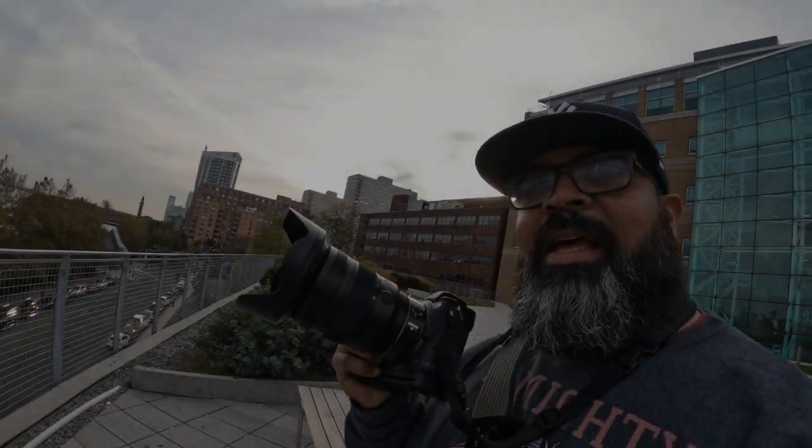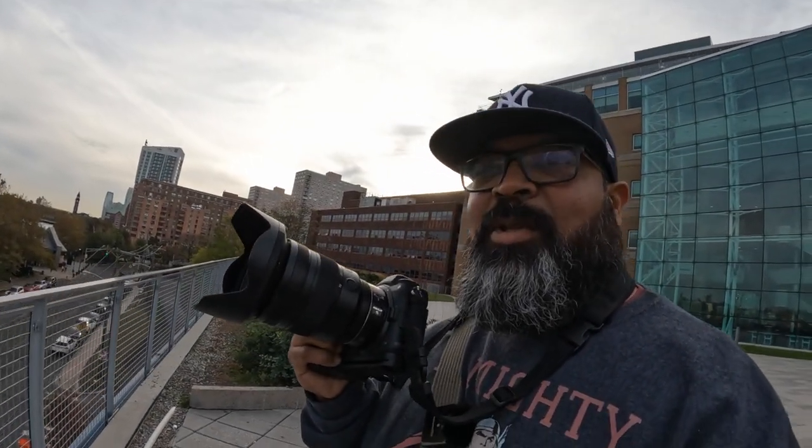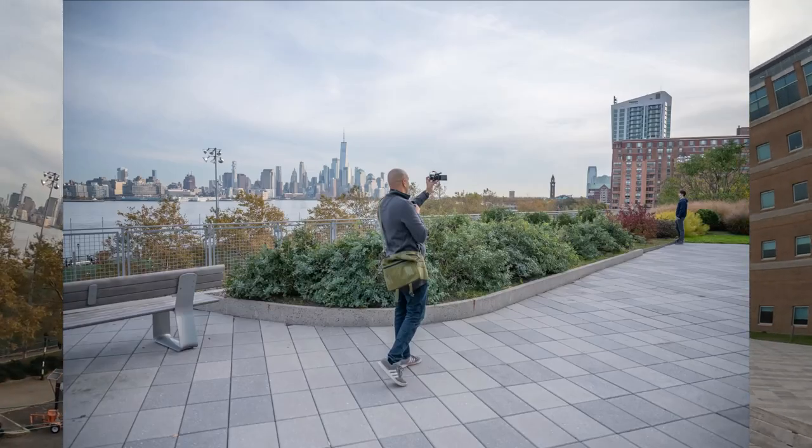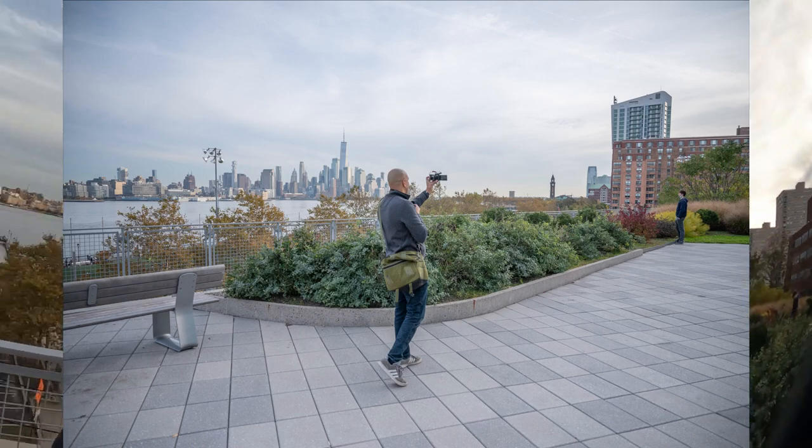My new Nikon Z6 II — well, it's not mine actually, I borrowed it from Omar. We are here hanging out together in Hoboken, enjoying the beautiful view of New York City at Stevens Institute of Technology, an educational center. I've been having a come-to-Jesus moment with my shopping cart.